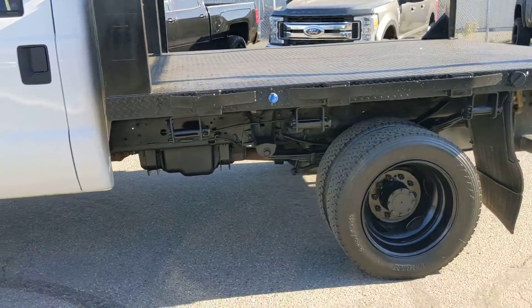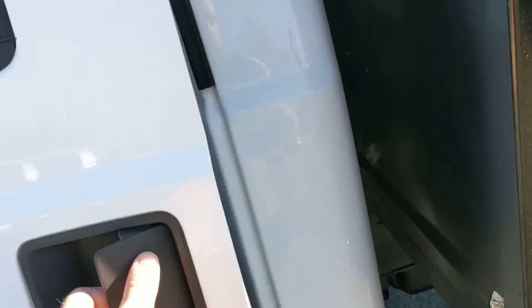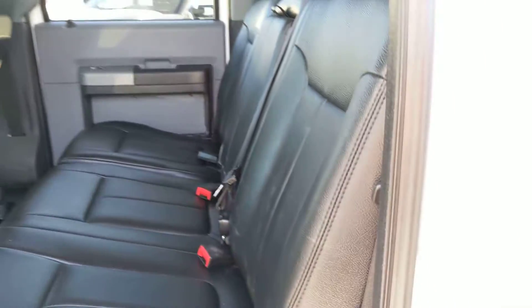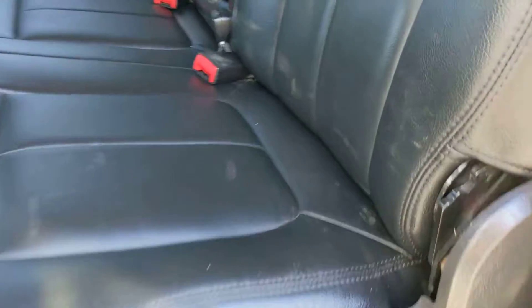Beautiful setup, very very nice. Give you a look at the inside here — perfect work truck because it's got the vinyl flooring and leather seats. Doesn't even look like anybody's sat in the back.